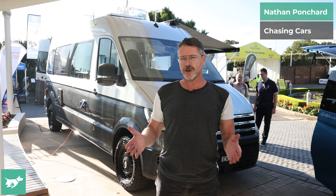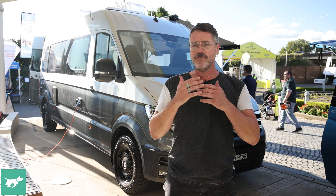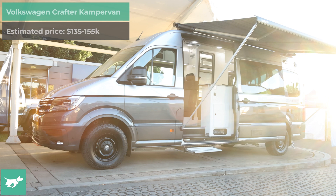Australians will go camping in pretty much anything, but when you think about a classy camper vehicle you think about a Volkswagen Kombi fitted out to the nines — any generation. Which kind of brings us to what's behind me here, which is a Volkswagen Crafter camper van with a K.